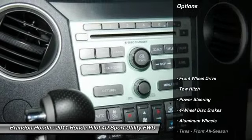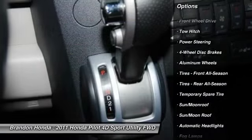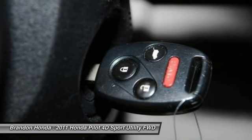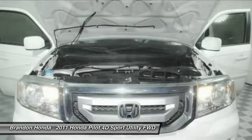Here are some of this vehicle's great options: anti-lock braking system, stability control, traction control, backup camera, keyless entry, tow hitch, steering wheel audio controls, CD changer, power passenger seat, and moonroof.